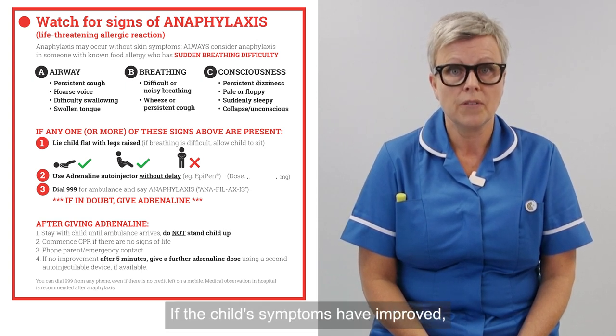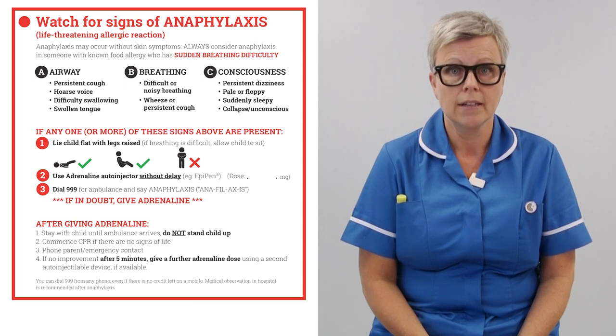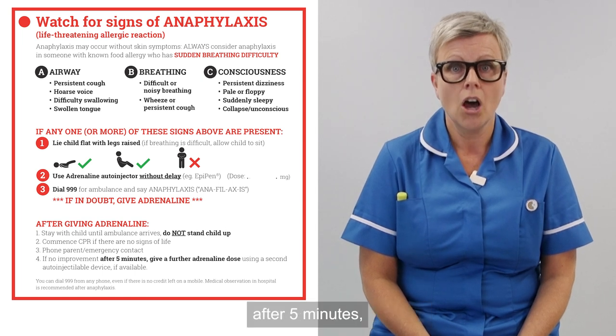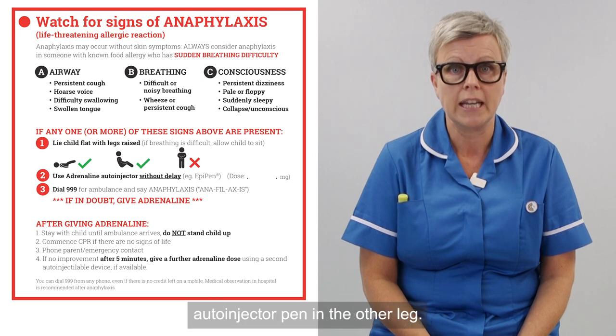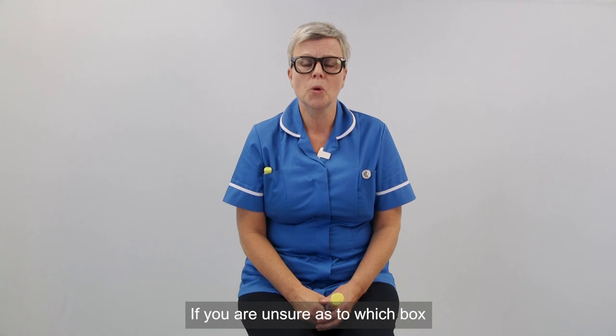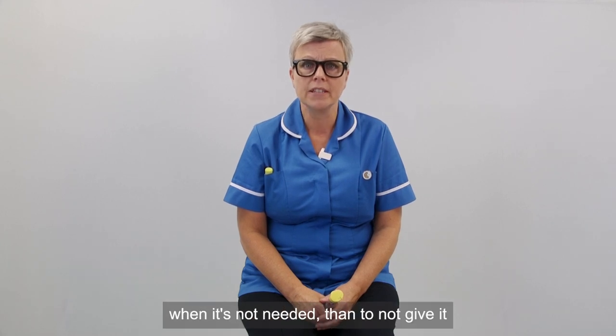If the child's symptoms have improved, they are to remain lying or sitting with their legs raised. If the child has not improved or their symptoms are worsening, after five minutes you must administer the second adrenaline auto-injector pen in the other leg. If you are unsure as to which box your child's symptoms fall into, always give the adrenaline auto-injector pen. It is a safe medication and it's better to give it when it's not needed than to not give it if it is needed.